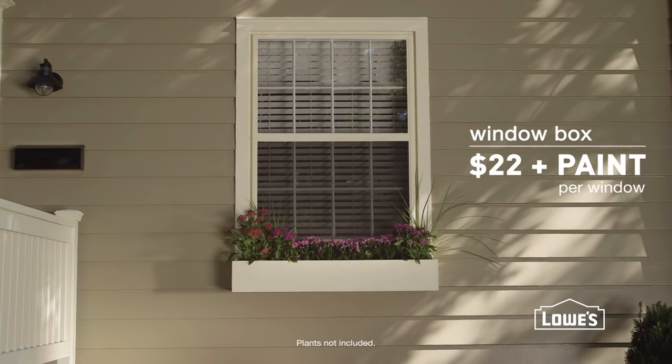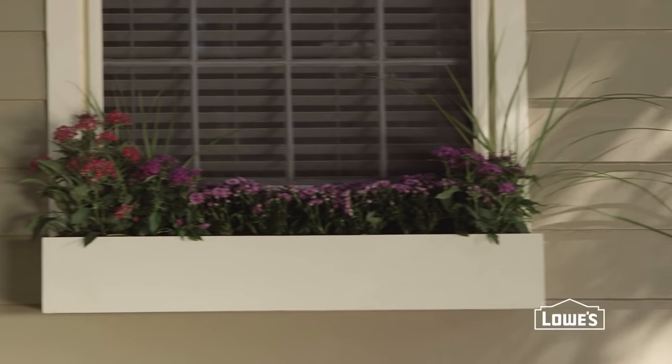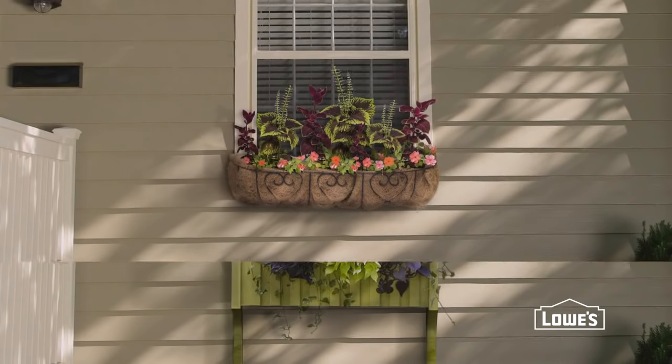Almost any home looks more welcoming with window boxes filled with flowers. You can keep them simple or make them more decorative, and you can build your own or buy them pre-made.